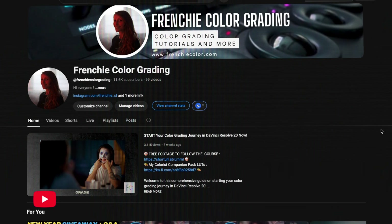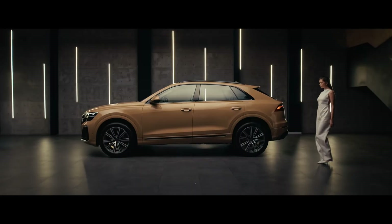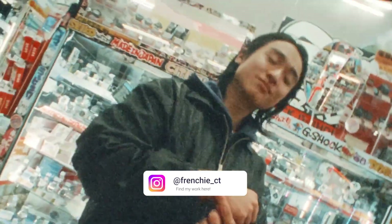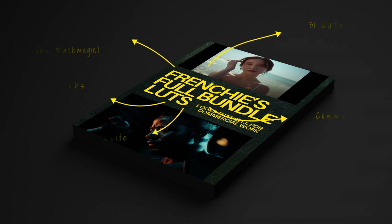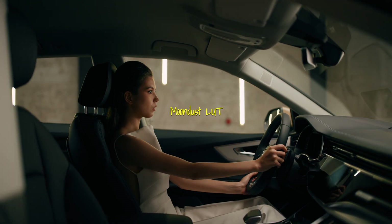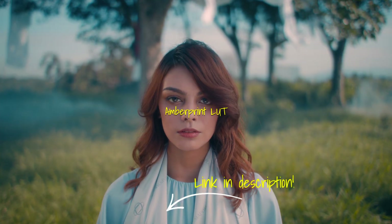Before we jump in — this video is brought to you by me. If you're new here, bonjour, I'm Frenchy. I'm a professional colorist working all around the world and I teach color grading here on YouTube. I made a pack of handcrafted LUTs called Frenchy's Signature LUTs, built from the same looks I used to grade for brands like Audi, Swatch, and Victoria's Secret. Whether you're shooting fashion, beauty, or a moody indie short film, these LUTs are designed to make your work look effortlessly expensive. Hit the link in the description to check it out.